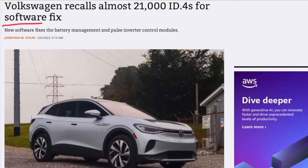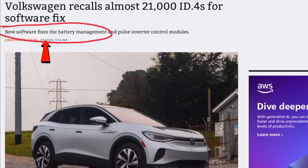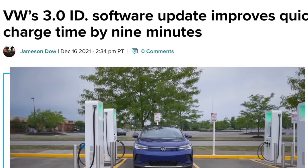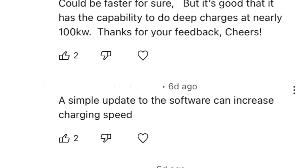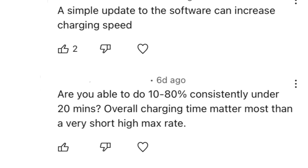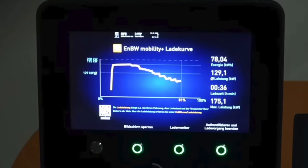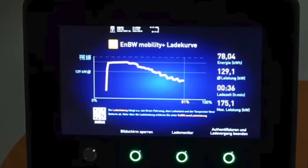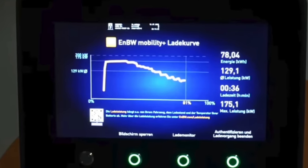There are exceptions — if you start with really bad software, average software can make a big difference. The next comment asks: are you able to do 10 to 80 percent consistently under 20 minutes? Overall charging time matters more than a very short high max rate. The good news about the Ocean is it does not have a short high max rate — it starts at a moderately high rate and stays at a moderately high rate for all of the important parts of its charging cycle.